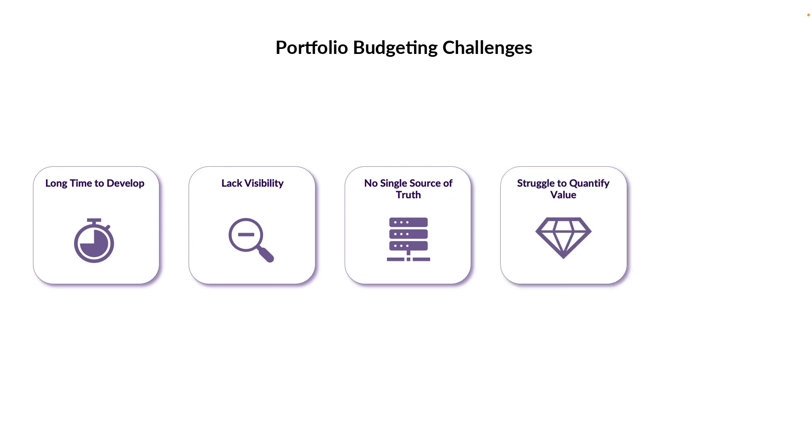Without end-to-end visibility and continuous alignment of budgets, organizations will continue to struggle with quantifying the value delivered and justifying additional funding for products. For business agility in today's organizations, portfolio budgeting should support both traditional and agile budgeting within the same portfolio, throughout the entire budgeting process from forecasting to budget allocations to tracking of actuals.